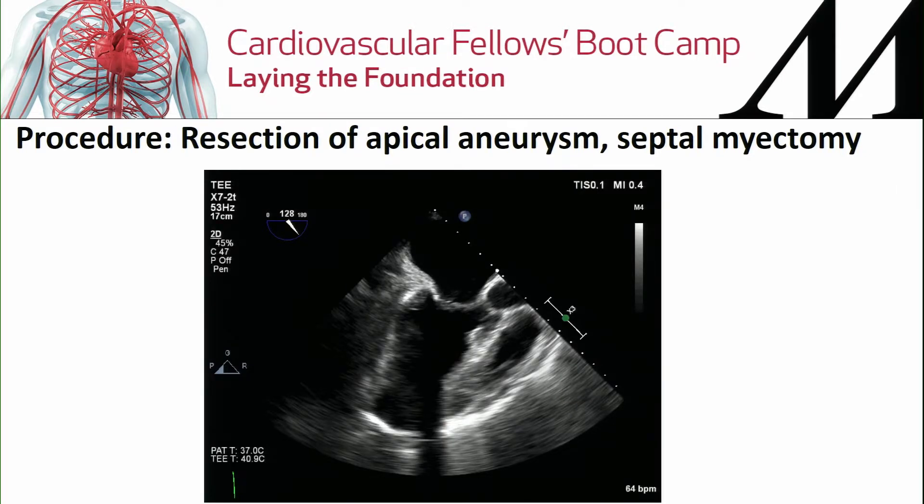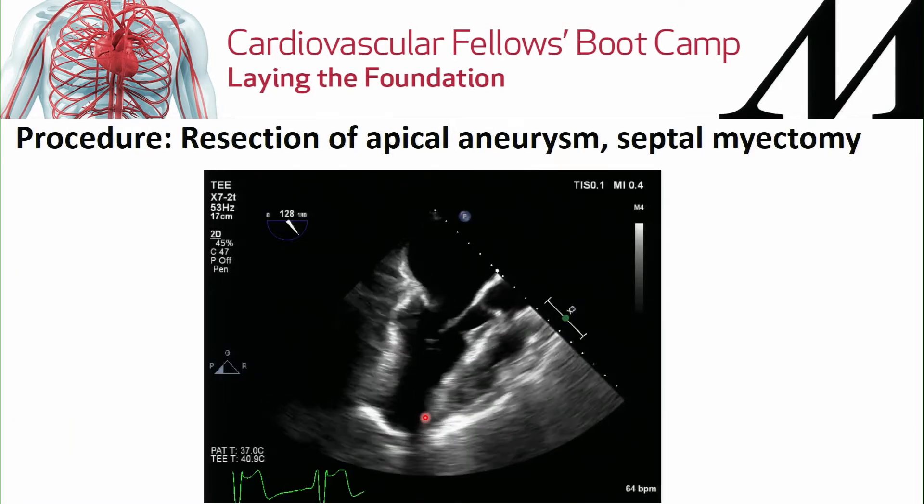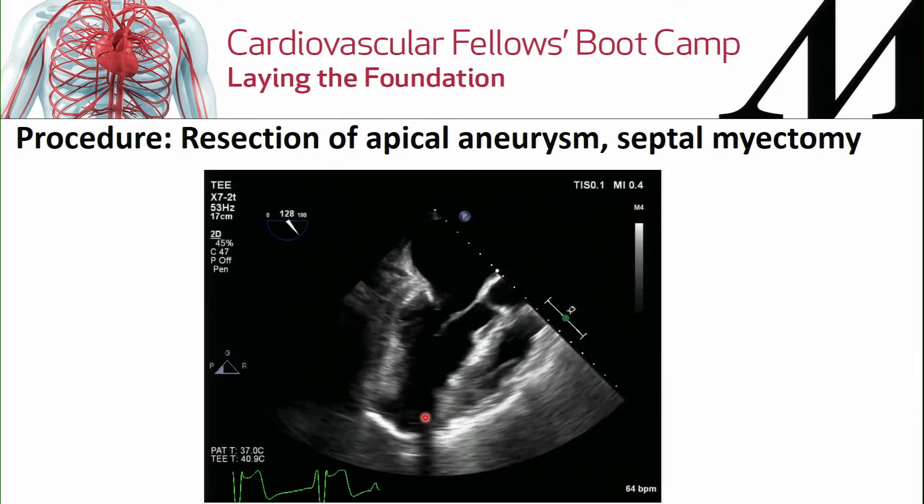We performed a resection of the apical aneurysm and septal myectomy. You can see the whitest tissue here — that is a Gore-Tex patch the surgeon placed. He resected all the affected tissue, and the result was an impressive repair with resolution of the obstruction.